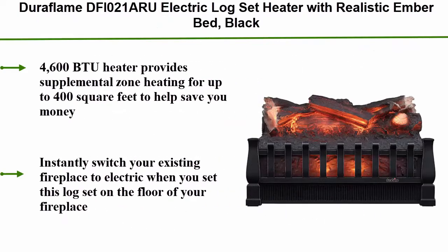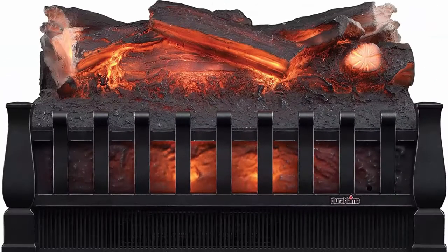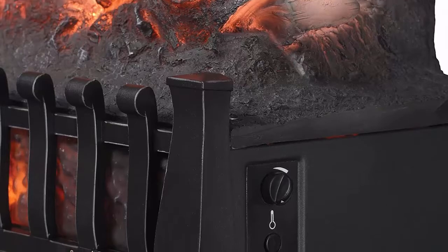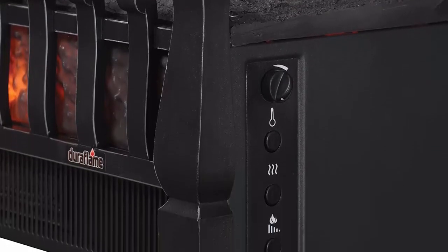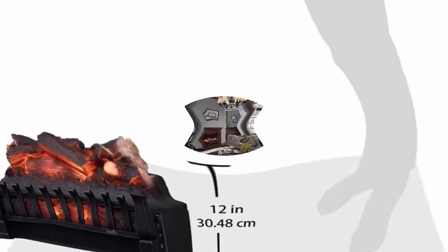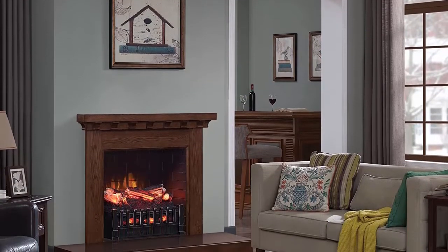Top 5: Duraflame DFIO21ARU electric log set heater with realistic ember bed, black. The 4600 BTU heater provides supplemental zone heating for up to 400 square feet to help save you money. Instantly switch your existing fireplace to electric when you set this log set on the floor of your fireplace. The rolling, pulsating realistic log set and ember bed projects flames onto the back of an existing fireplace. Overheat protection will instantly shut off to prevent overheating, and an adjustable thermostat allows you to control room temperature.